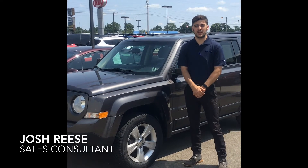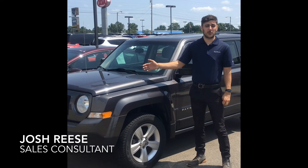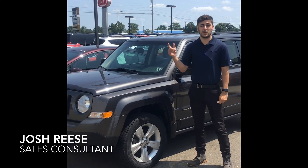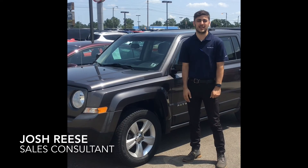It's Josh here at Spitzer Motors in Mansfield. Here with me today, I have a 2015 Jeep Patriot. Really cool. It's got a four-wheel drive system equipped with it, so it's going to be really good for those Ohio winters. It's only got 60,000 miles on it. We have a ton of other vehicles that are just like that. Come on down and check it out.